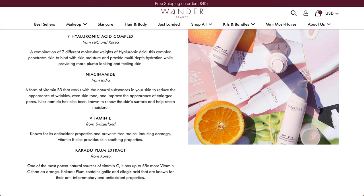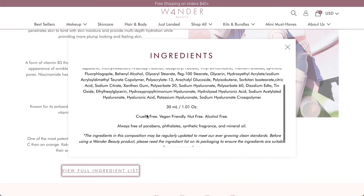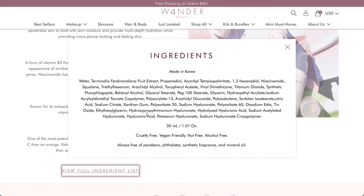It's also known to renew the skin's surface and help retain moisture. Vitamin E from Switzerland is known for antioxidant properties and prevents free radical-induced damage. And the Kakadu plum extract - I guess it's from Korea, so I was incorrect about Japan - is one of the most potent natural sources of vitamin C with up to 55 times more vitamin C than an orange, and contains gallic and ellagic acids known for anti-inflammatory and antioxidant properties. It is made in Korea.